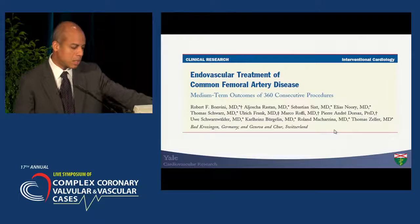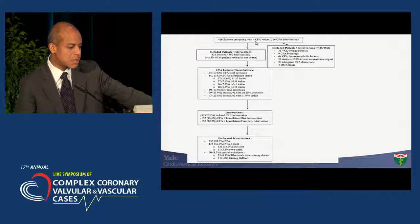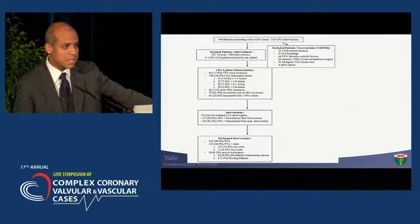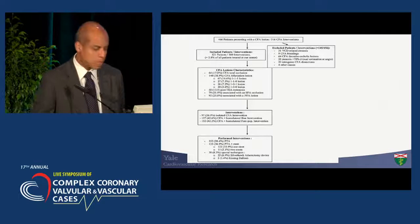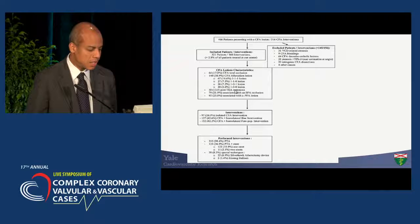More data came from the Leipzig group — perhaps the largest study, worthwhile looking at. 466 patients presented with common femoral disease, about 500 interventions performed. After exclusions, about 321 patients representing 360 interventions were included — a very small number of their total yearly volume of approximately 11,000 endovascular interventions. About 20% were common femoral total occlusions, many were bifurcation lesions classified using the Medina classification extrapolated from the coronary literature. Some were post-endarterectomy cases, and most were associated with disease in another location.